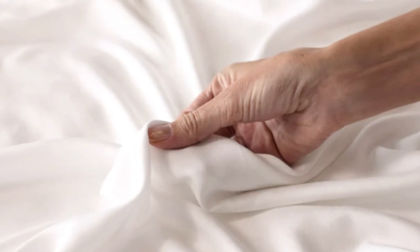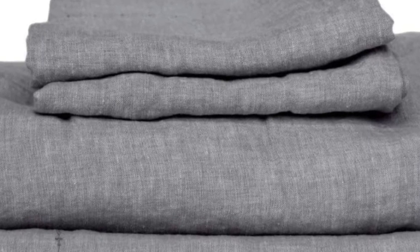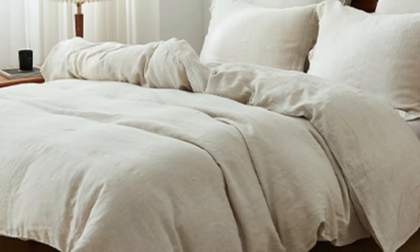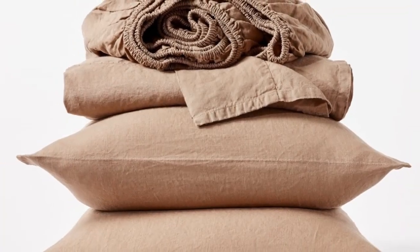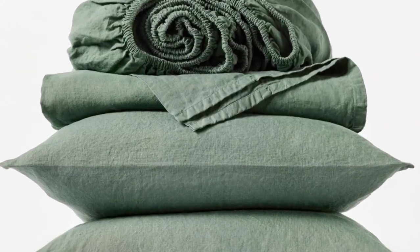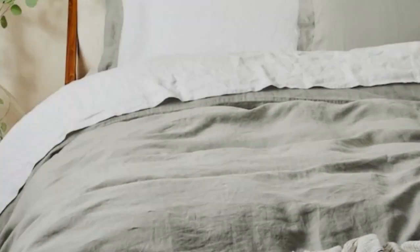Number 5. What we like: sturdy and weighty construction; soft and cozy texture post-wash; very durable. What we don't like: may be too heavy for year-round use. If you prefer organic sheets, this set from Koyuchi is a great option. The sheets are made with 100% organic linen certified by Global Organic Textile Standard for those who sleep on the colder side or prefer a heavier sheet. The Koyuchi Organic Relaxed Linen Sheets offer a surprisingly hefty construction while still maintaining the breezy, relaxed nature of classic linen. When unboxed, they had a substantial weight and felt heavier than many other options tested.